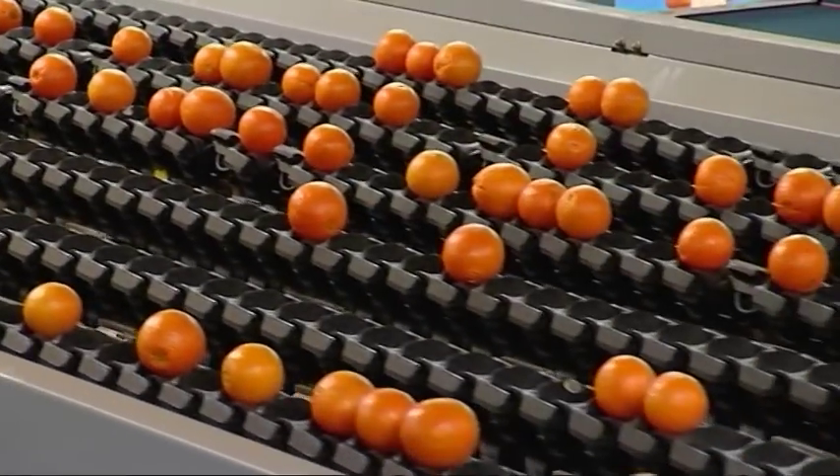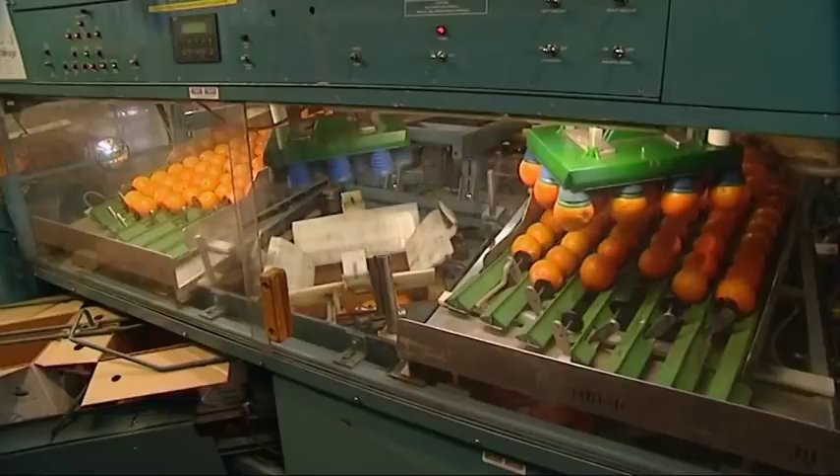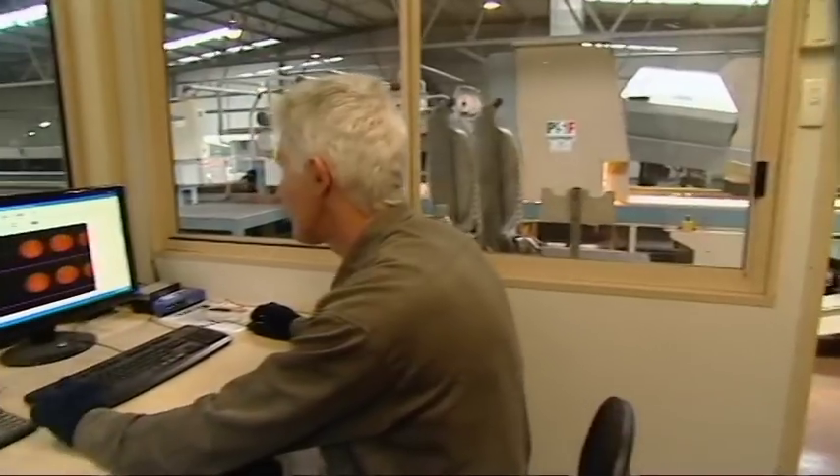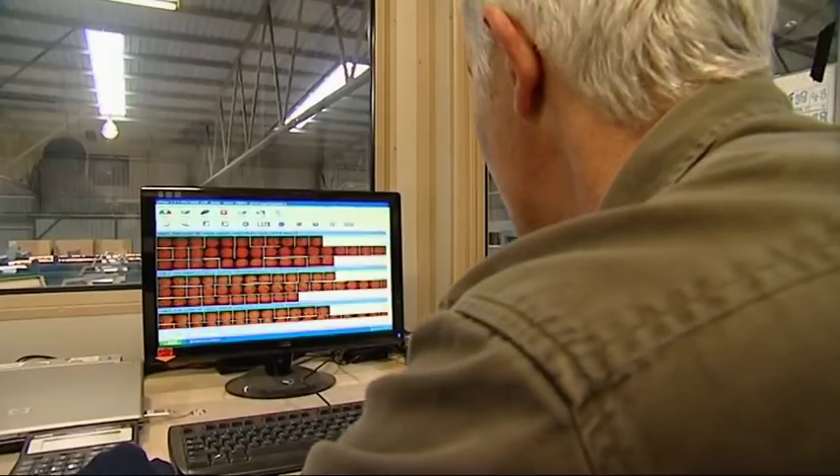The packing house is an important part of the process chain, where the oranges undergo quality and freshness tests. Many of the packing complexes use sophisticated equipment to ensure high quality efficiency standards are maintained.